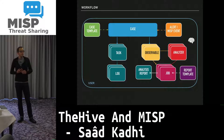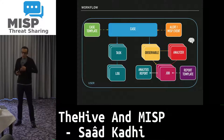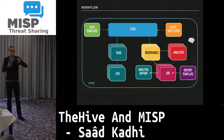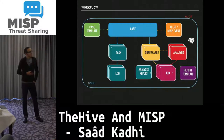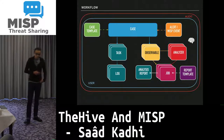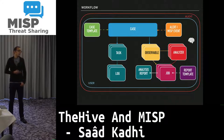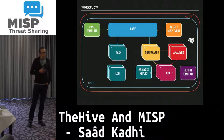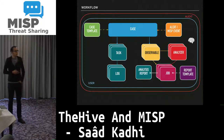We have chosen not to limit user views of cases, tasks, or observables — any security analyst has access to all of them. One major feature we will implement next year, at the request of many teams, is an RBAC system where some analysts will be limited to viewing a subset of cases or tasks. Everything done in TheHive is audited; you currently need the command line to retrieve the audit trail, but we are rebuilding the UI to do that graphically.